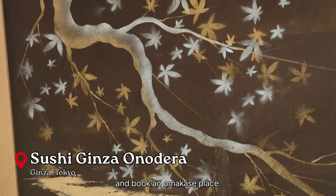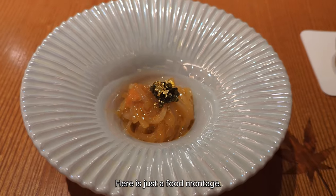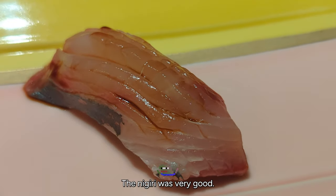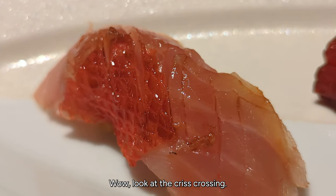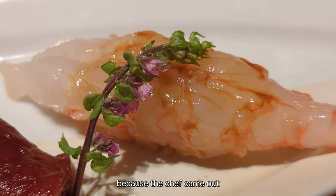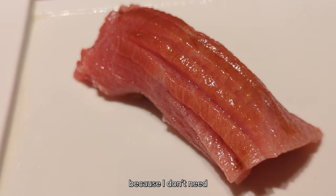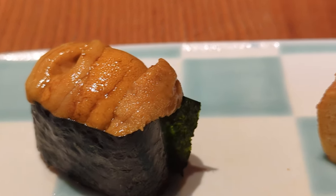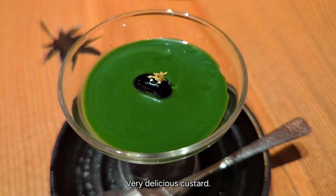For dinner, we decided to splurge a little bit and book an omakase place. To be honest, I will not remember the types of fish that we got — here is just a food montage. The nigiri was very good, absolutely delicious. The shrimp was a little traumatic because the chef came out and showed us the live shrimp to choose from — I wish he didn't do that because I don't need to see my food being alive before eating it. And this last one is not bread, which I thought — it's egg. And then dessert was a very delicious custard.